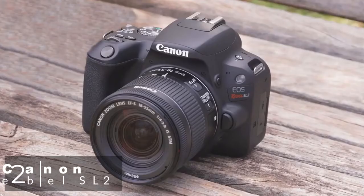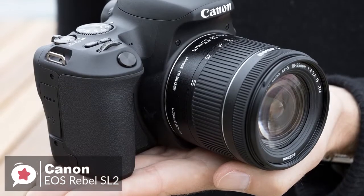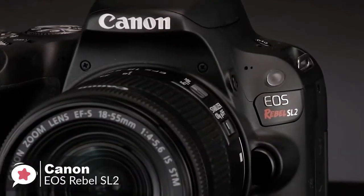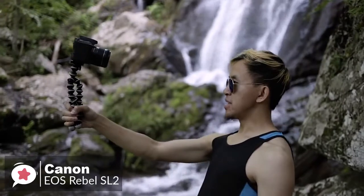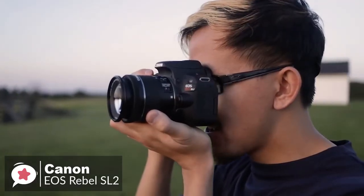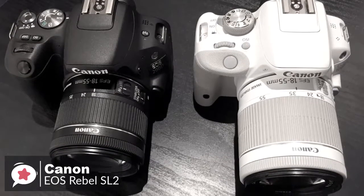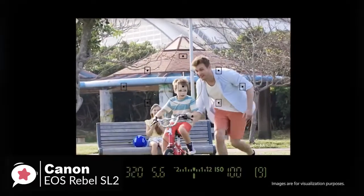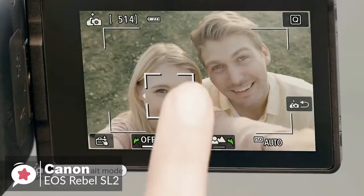At number 2 is the Canon EOS Rebel SL2 DSLR camera. As a DSLR aimed at amateurs, the Canon Rebel SL2 comes with features for those who want to learn more about photography, while still being able to make use of pre-programmed and automatic functions. Design-wise, the EOS Rebel SL2 is a small and lightweight entry-level DSLR, measuring 4.82 x 3.65 x 2.75 inches, and weighing in at 16 ounces without the lens, with an option for an EF-S 18-55mm kit lens. It's available in black or white, and the grip is deeper — more along the lines of a traditional DSLR — which adds a little bulk but offers a more ergonomic handhold. The camera features a fully articulating screen and even offers a selfie mode that allows beginners to control the amount of background blur without needing to understand how aperture works.